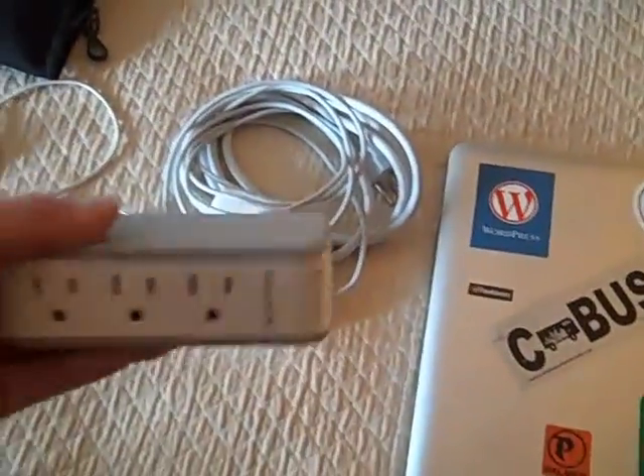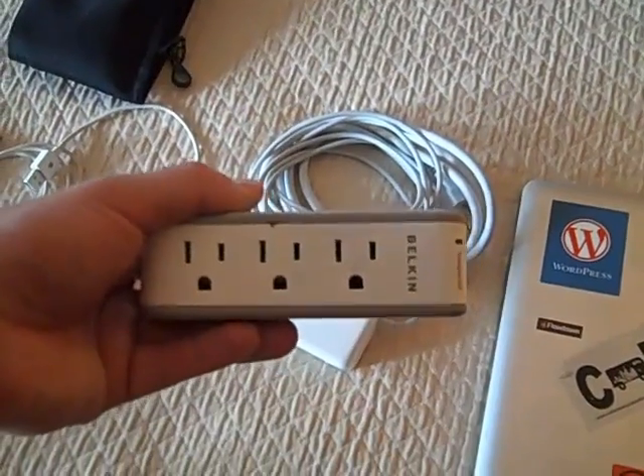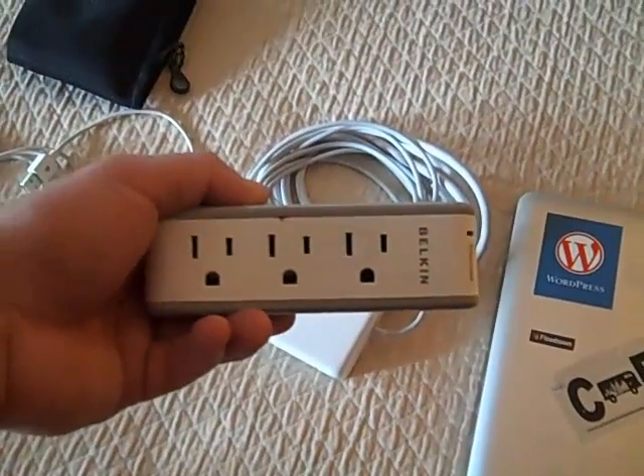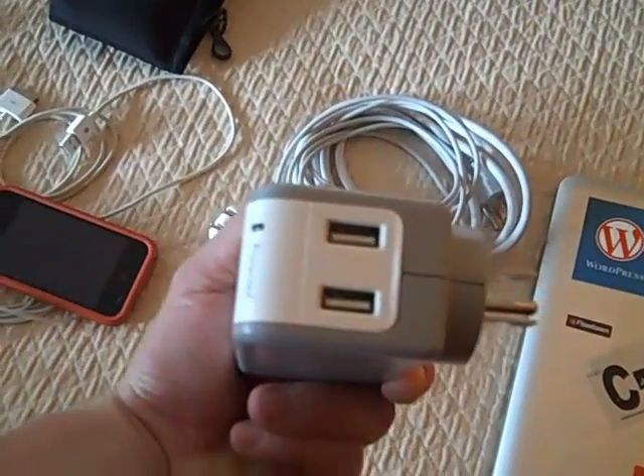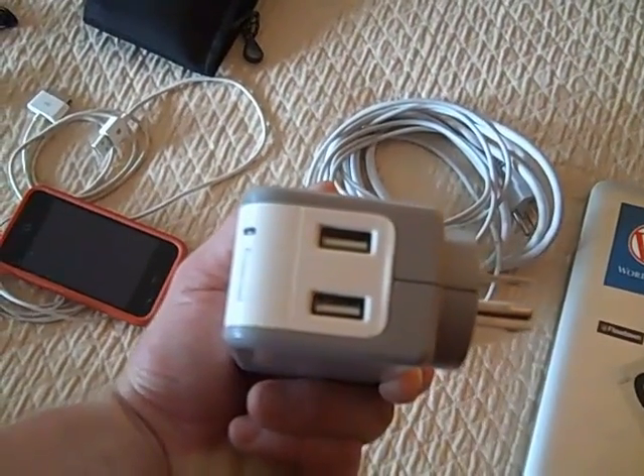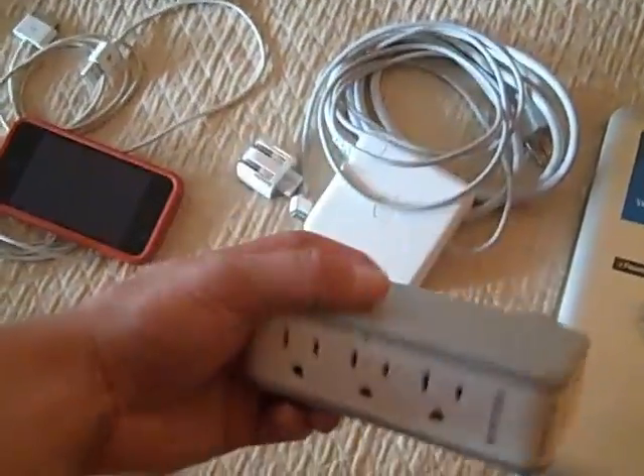This is something I picked up — I can't remember where I got it but you can find it all over the place. What I like about it is I can plug it into any outlet, it gives me three outlets, but also USB chargers in case I want to plug in the iPhone or anything else. Makes it very, very easy.